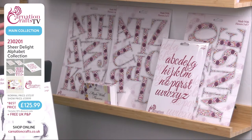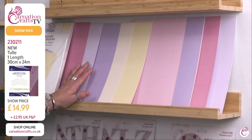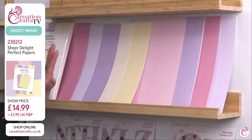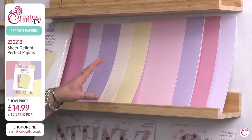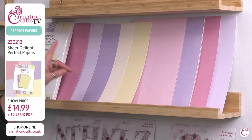Grab Made With Flowers while you can. You'll also want your perfect papers — with any Carnation collection you're going to need them. These perfect papers run across both the Made With Flowers and the Sheer Delight collections. You've got six colours, eight of each — that's 48 sheets — for only £14.99. There's £2.95 UK P&P if you're just buying the papers, but if you're buying either of the other collections, you get free P&P.